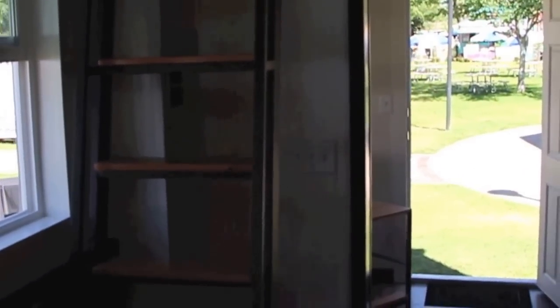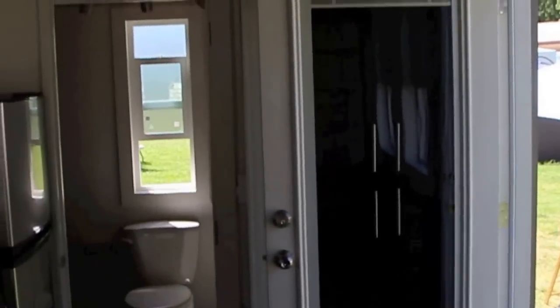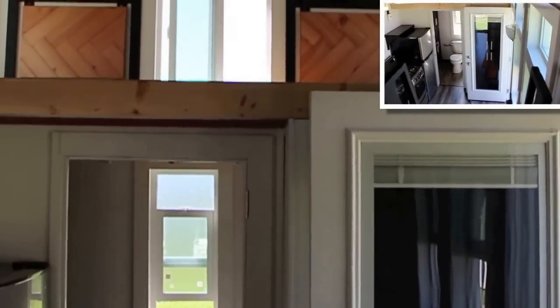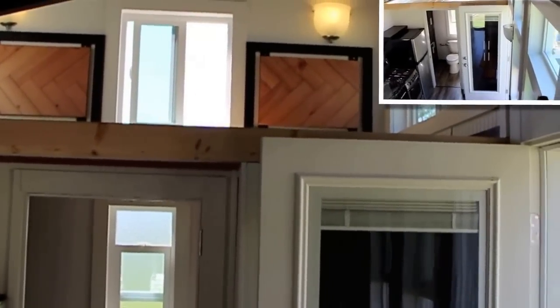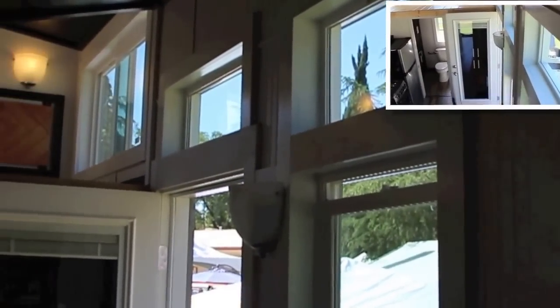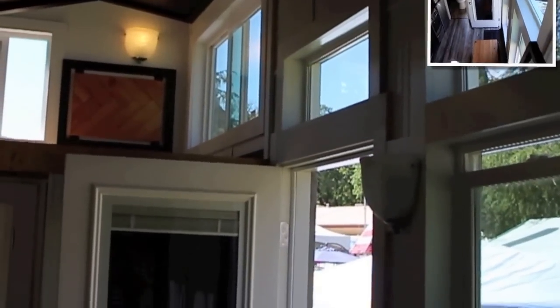There's a ladder system to get up to the loft. We can put a staircase there if somebody wants — same for the other side. The ladder hooks over the top, you can climb up, and it's removable if needed. We can do a staircase if needed there too. You can even run a catwalk between the two lofts to let the kids have some fun — I'd add a safety railing of course, but it can be done.